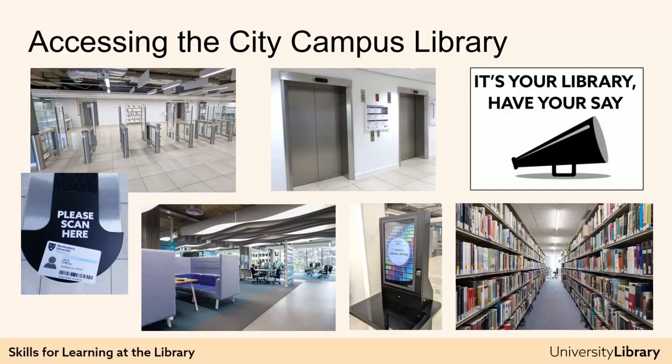There are also bookable study rooms. These are your spaces, so please treat them and the other students and learners using them with respect. The library is a shared space for everyone. If there's something you'd like to see changed, please do let us know via your library, your say. The lifts and stairs shown here can take you to the books and learning and research spaces.